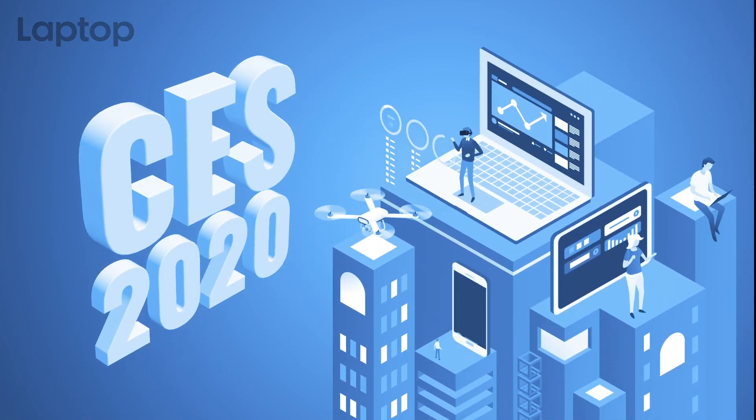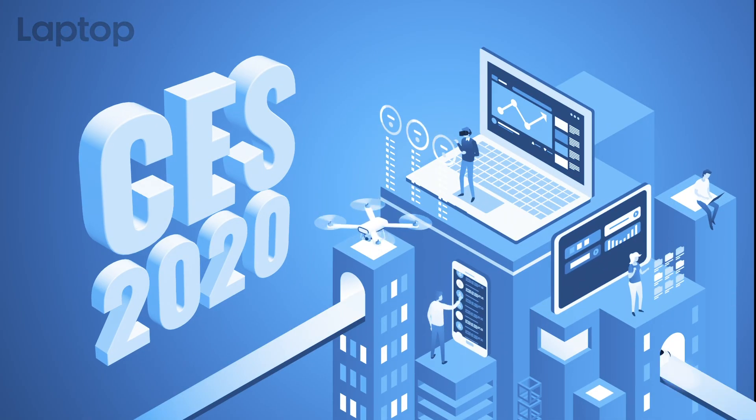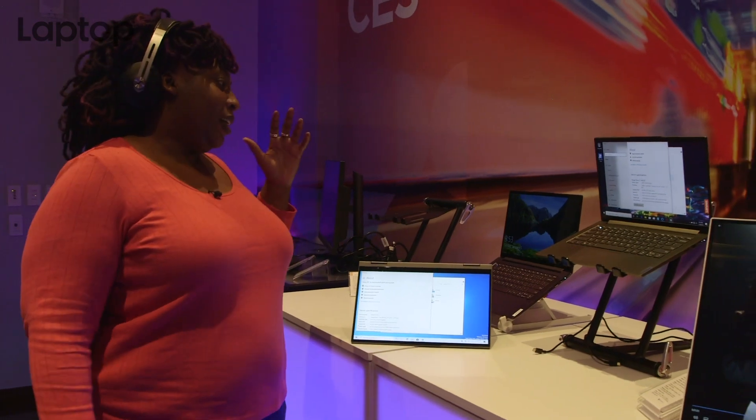I'm Barbara Walters and this is CES 2020. No, not really. I'm really Shrielle Smith and it is CES 2020. We are here in Lenovo's booth and Yogas are everywhere — far more flexible than I will ever be.